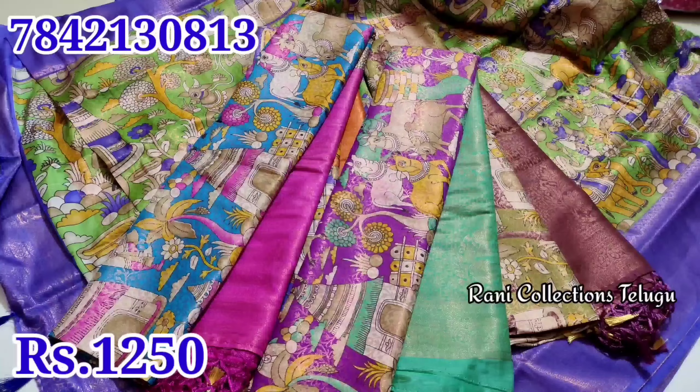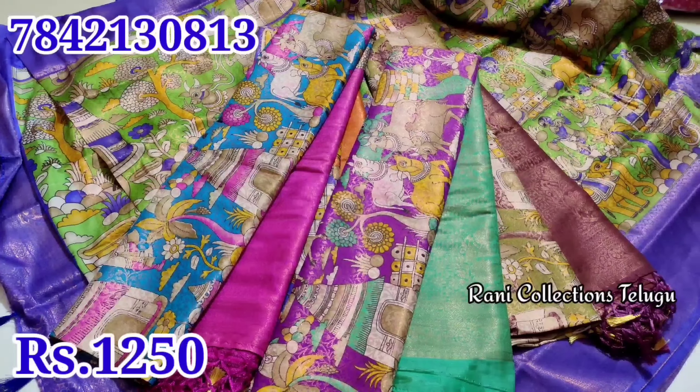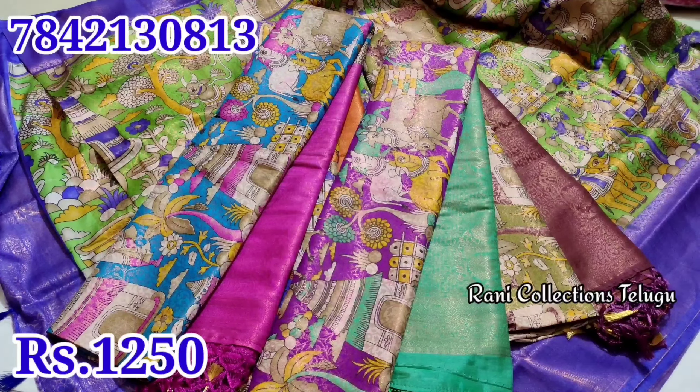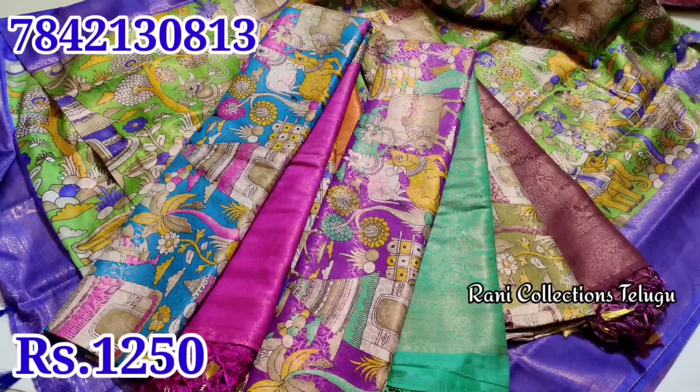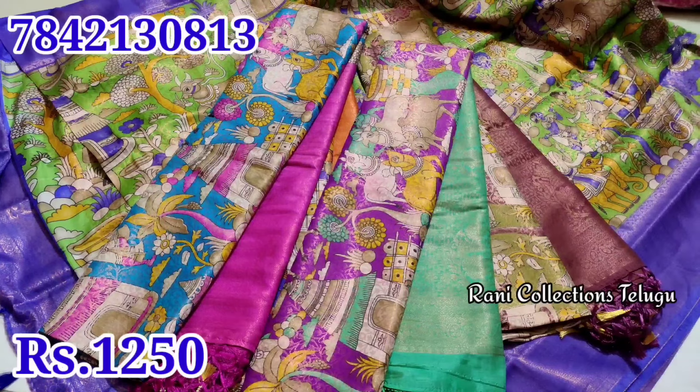If you buy at Rs. 1500, you will see good returns. Like and comment. I will see you in the next video. Thank you.